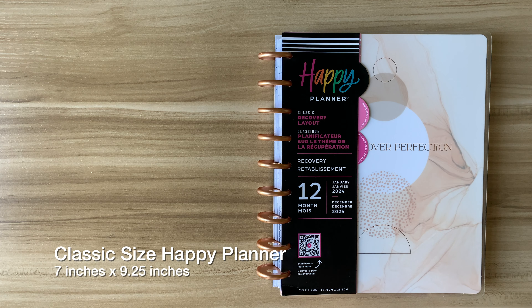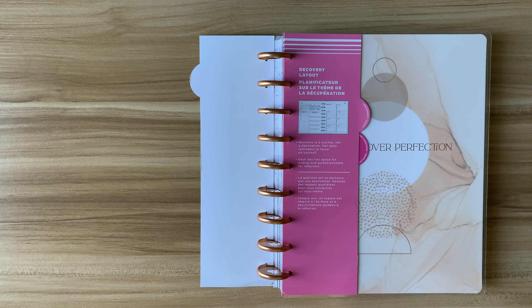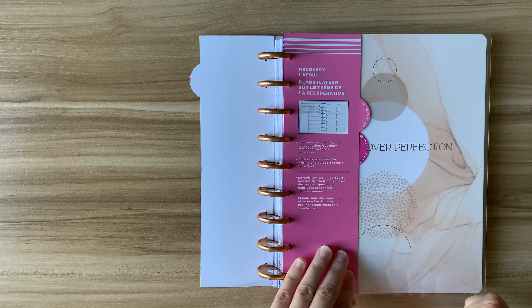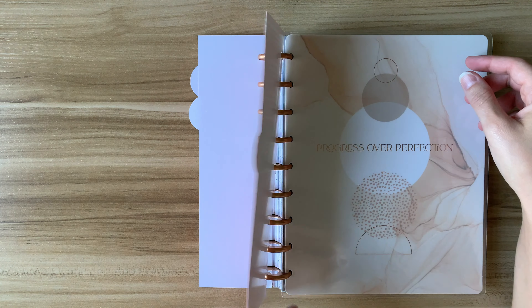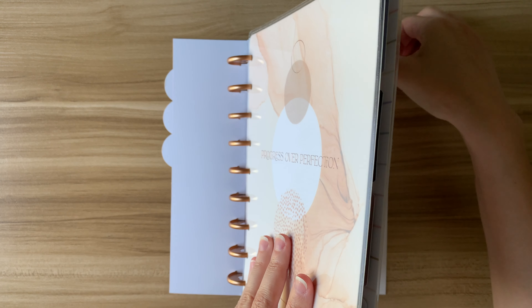This is the Classic Recovery layout. It starts in January 2024 and runs for 12 months. The info card says "recovery is a journey, not a destination — get daily reminders to focus on yourself. Each day has space for writing and guided prompts for reflection." On the back it shows what the layout looks like.